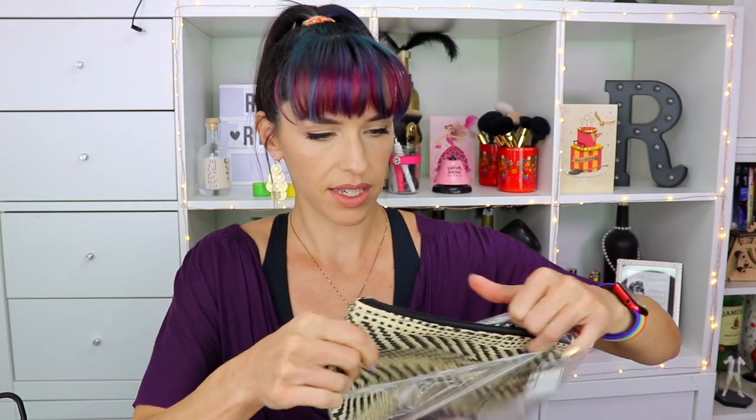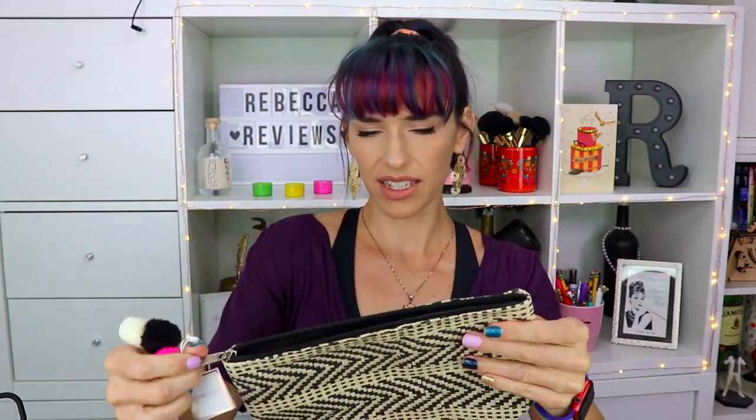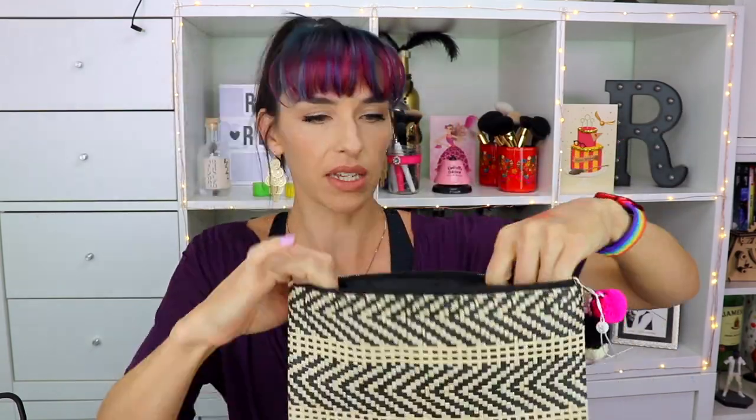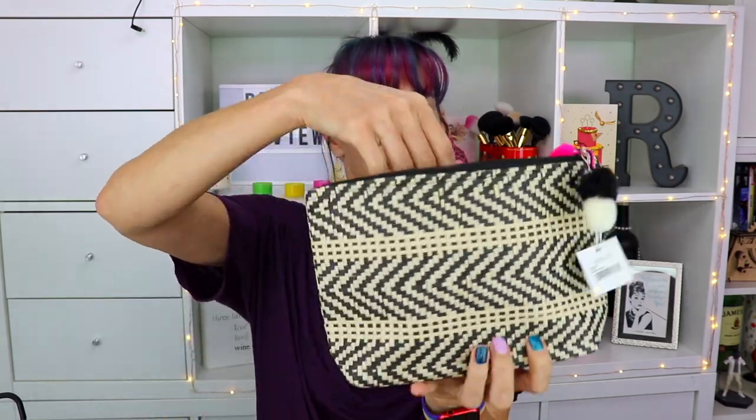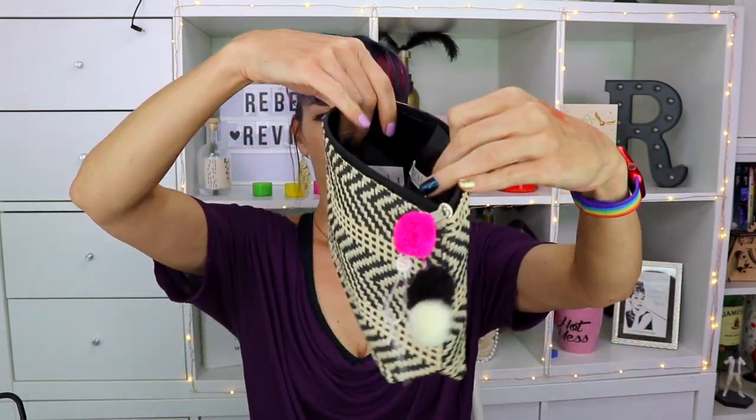This looks like a little clutch - how cute with the little pom-poms! It's that woven basket weave kind of thing which makes it feel very summery. It's lined with like nylon or something. This would make a good travel makeup case. It expands a little bit - I like this, how cute!